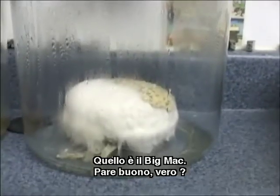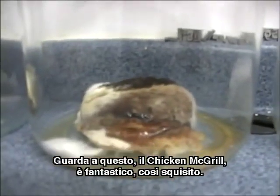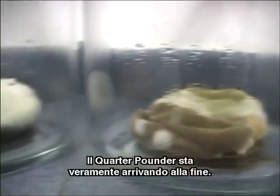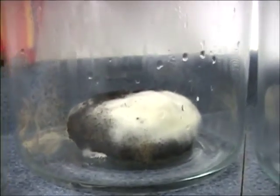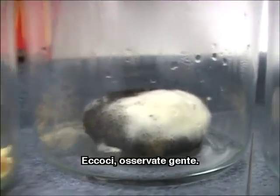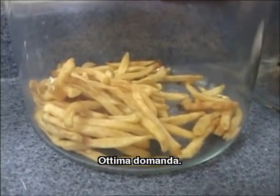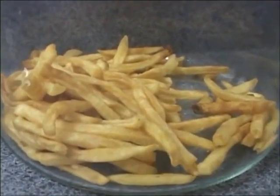The Big Mac — looks good, doesn't it? Look at this. The Chicken McGrill looks fantastic. The Filet-O-Fish — that's very impressive. The quarter pounder is really coming to the end of the road. And are you ready for the french fries? That's right — look at that, folks. Why are these not breaking down? That's a really good question, and you have to ask yourself: what's that doing in my stomach?